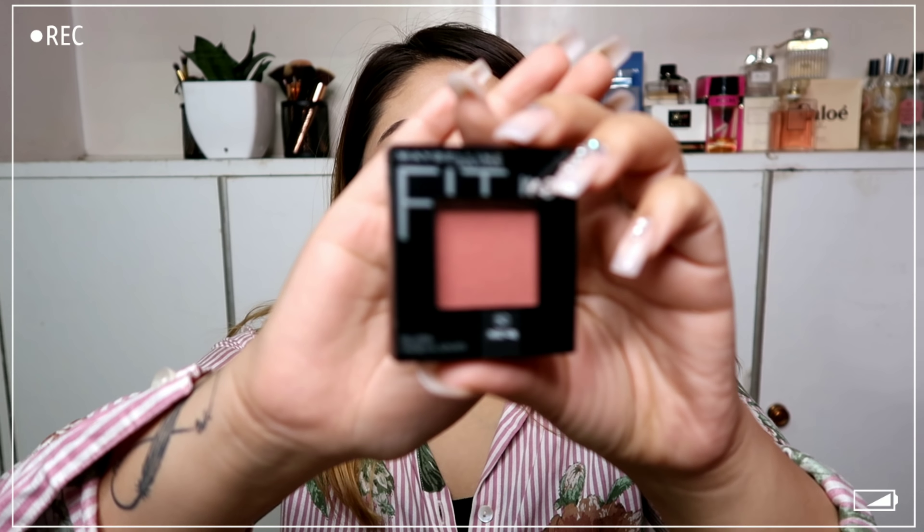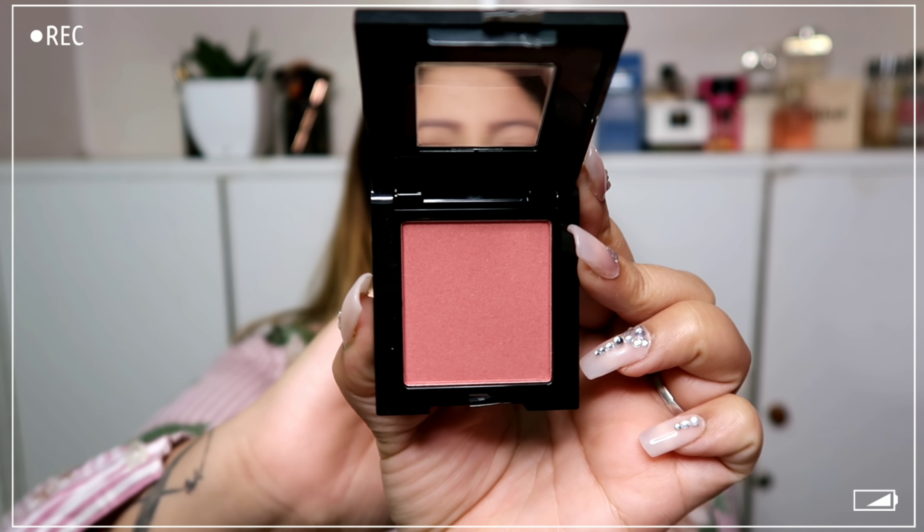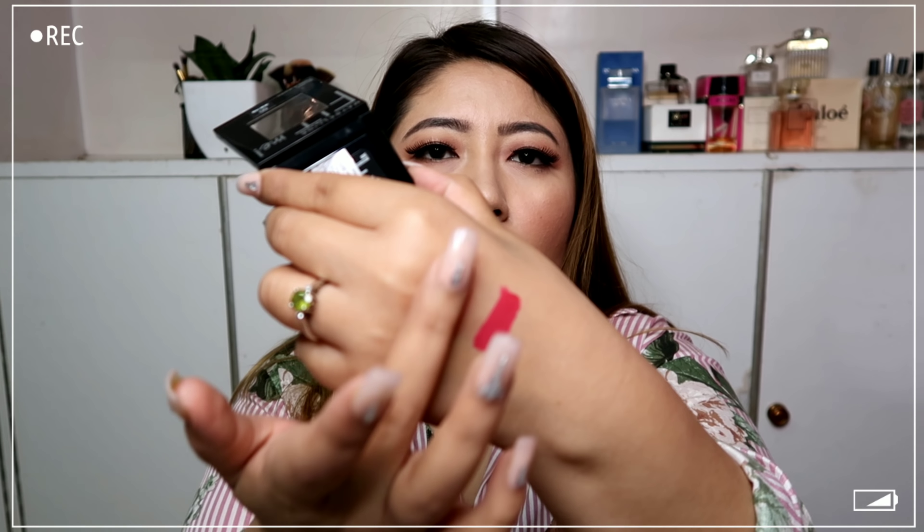Next is the Maybelline New York Fit Me blush. It's not new elsewhere but it's quite new here in India. I got it in the shade Wine — I like these kinds of colors. It's very similar to the shade Mellow Wine from Wet n Wild. Let me open it and swatch it for you. It's such a pretty color inside and it's quite pigmented, so you'll need a light hand. I'm happy with this buy.